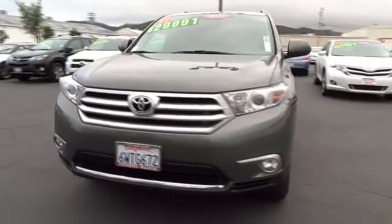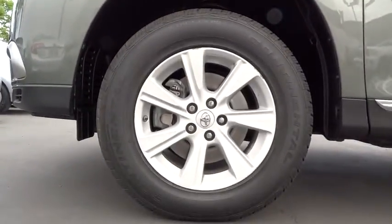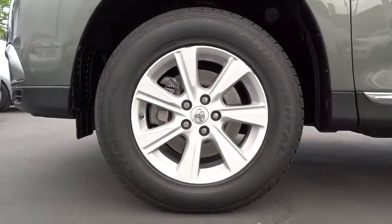This vehicle has less than 35,000 miles. Here are some of this vehicle's great options: stability control, traction control, anti-lock braking system, steering wheel audio controls, power lift gate, air conditioning.